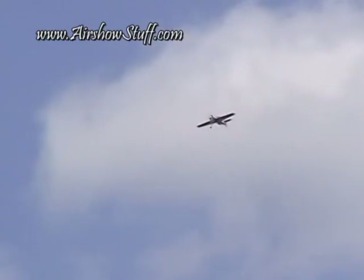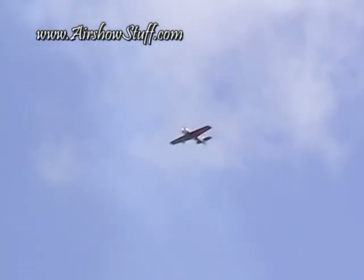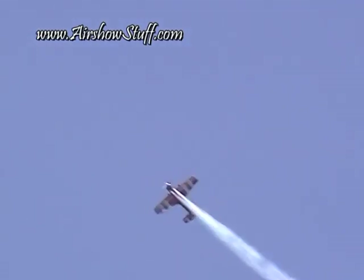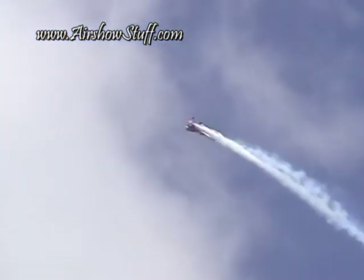Now as he gets it going, there's a quick aileron roll. He'll dive toward the ground, letting gravity do its work. He'll come through at about 500 feet above the ground, then pull up straight up into this beautiful blue sky, doing a four-point roll on the 45-degree upline.